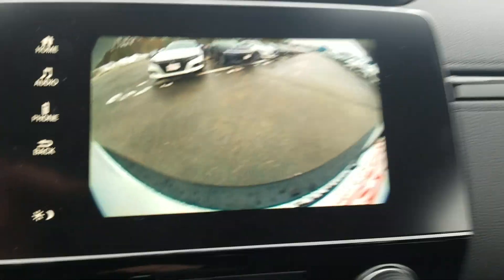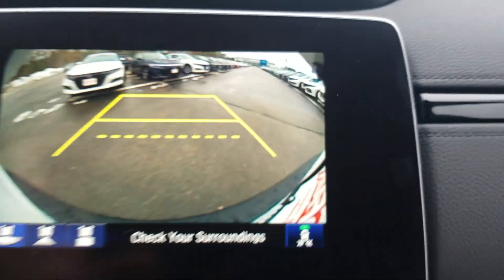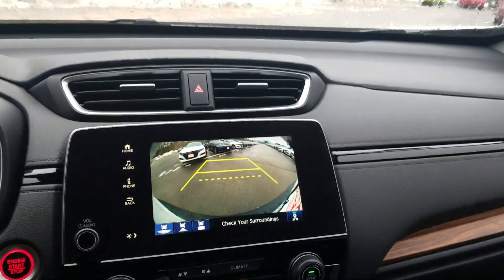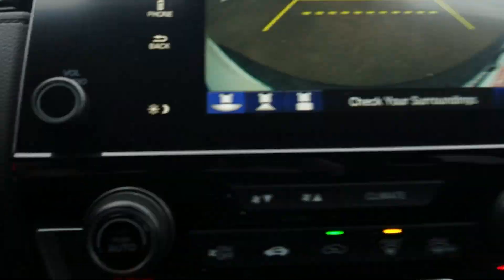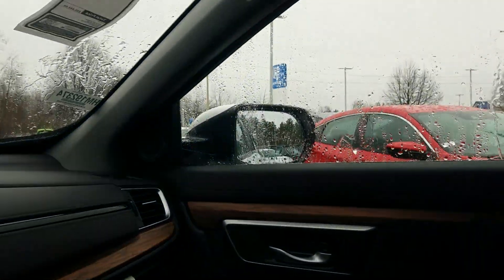We've got power windows, steering wheel controls, and a backup camera with three different settings including cross-traffic monitoring, which detects traffic coming in either direction for up to 70 to 80 feet. We also have a one-touch moonroof and sunroof, heated seats, and a host of other features I'd love to show you in person if you'd like to come in and make an appointment.